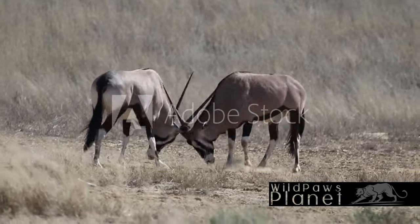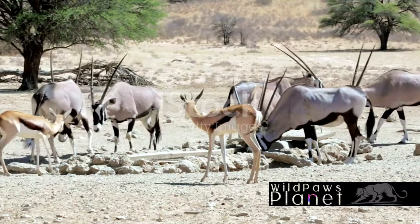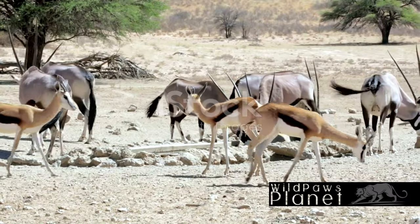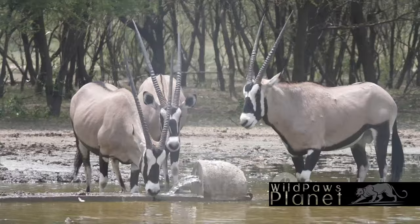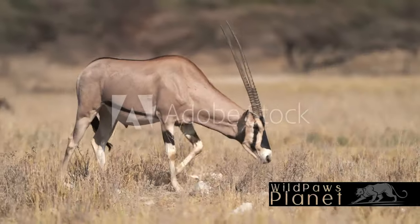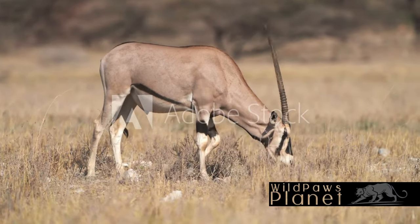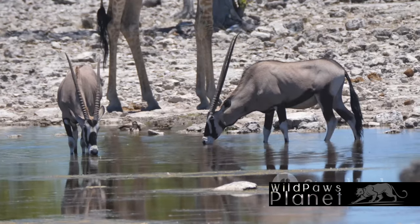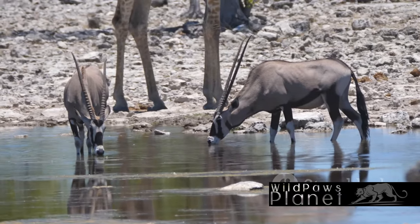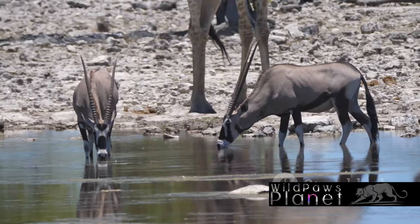In these areas, temperatures can soar during the day, only to plummet at night. Rainfall is sporadic at best, and water sources are few and far between. But the Jemsbok has adapted to these conditions in remarkable ways. This creature can go without water for astonishingly long periods. It is able to extract moisture from the plants it eats, and its body has developed the ability to conserve water, reducing the loss of this precious resource through efficient physiological processes.